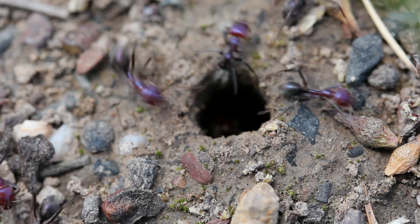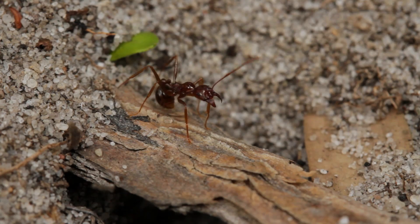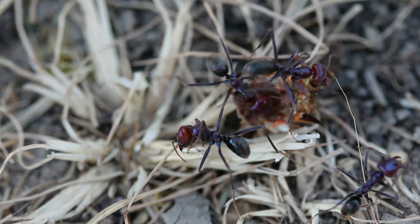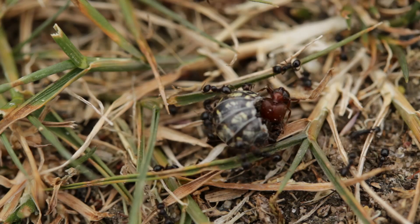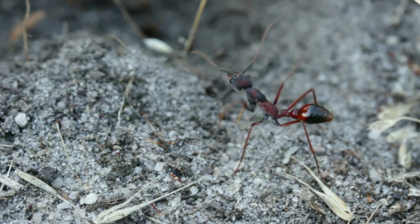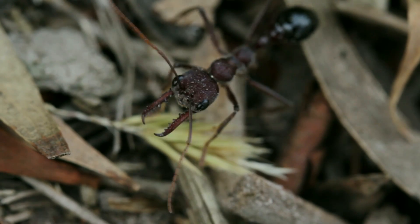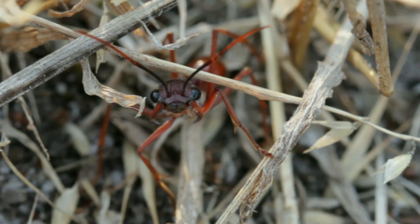Typically, when an ant wants to communicate with its fellow colony members, it lays down pheromones which the others can smell using their antennae, and be guided towards some food for example, forming a long trail of ants leading to a source of food. But bull ants are different. Instead of laying down pheromone trails and relying largely on their sense of smell to direct themselves, they navigate through a different sense — through their sense of sight.